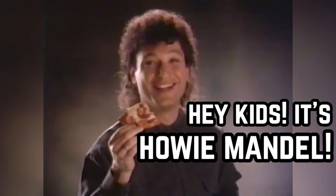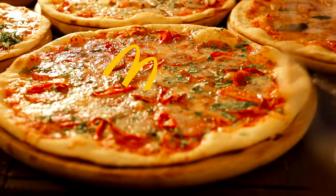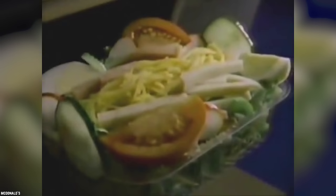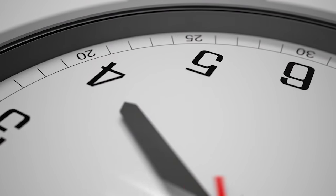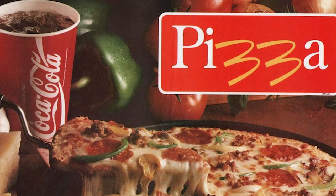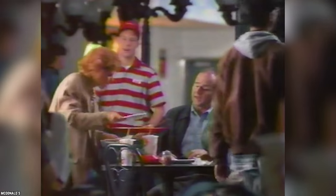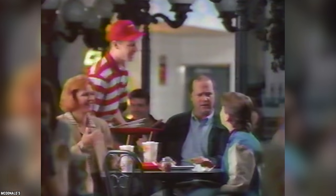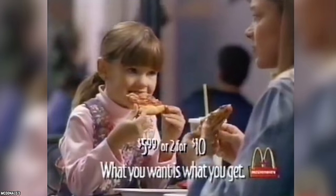McDonald's Pizza. Another example of McDonald's going outside its element is when the company took a stab at Italian cuisine. After realizing it didn't offer many dinner options, back in the late 80s McDonald's attempted to break into the pizza industry. After 4 pm, customers could try a personal-sized McDonald's pizza. It was not called McPizza, which is slightly disappointing. Regardless, it was not successful, and most locations slowly began removing pizza from the menu. By 2000, only one or two locations had held on.